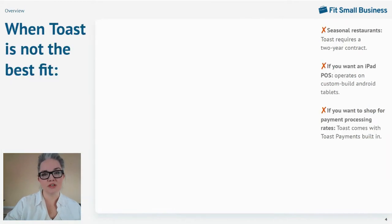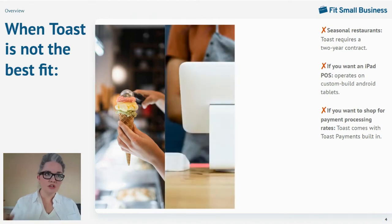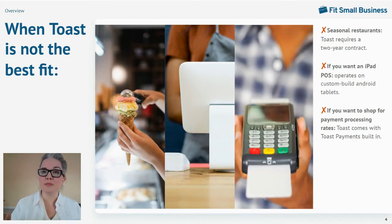But Toast's long-term contracts and proprietary hardware are not a fit for some restaurants. We tend not to recommend Toast for seasonal restaurants — if your business is tied to seasonal tourism like a diner on the Jersey Shore or a coffee shop in a ski town, Toast's two-year contract might be a little steep for you. We also don't recommend it for restaurants that want an iPad POS, since Toast operates on custom-built Android tablets which can cost a pretty penny. And if you're shopping around for payment processing, your payments are going to be locked into Toast.